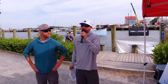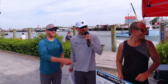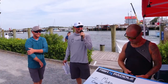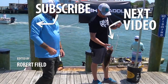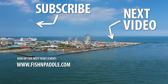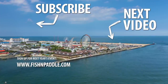Robert jokes that he's jealous — he used to fish a lot until he had kids, though according to his wife he still fishes a lot. His daughter Lyla rolls her eyes. All good fun — you're in the doghouse now!